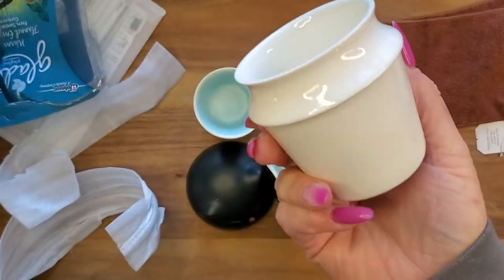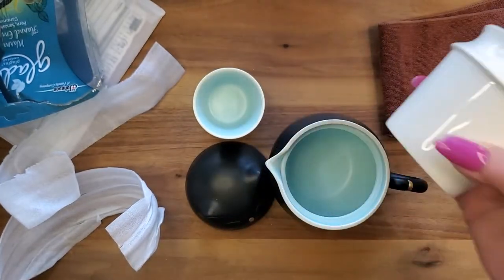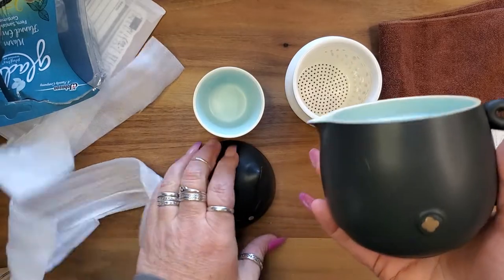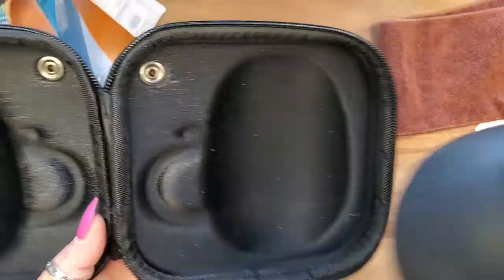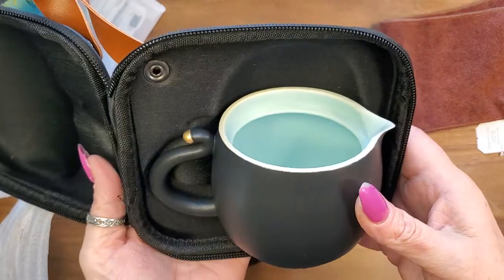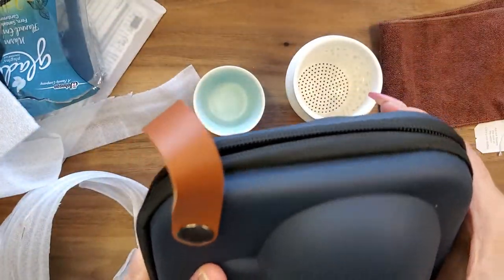I told her she could have it because she loves cats, but I think I'm gonna keep it! It's just so cute, it's bringing me so much joy today. I love it. And this case, guys — everything fits just perfectly. The handle even has a spot. I'm in love! Gonna buy another one.